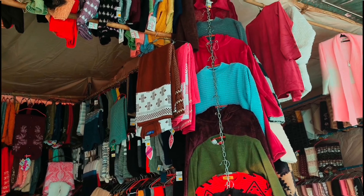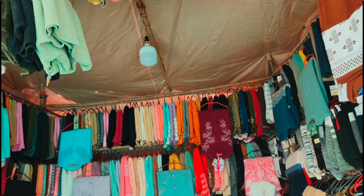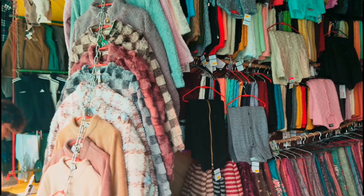You will get a long sweater, semi-long sweater, and half sweater. In velvet, they will get a good set. The size price will be 1100, 1100, and 1100 rupees.